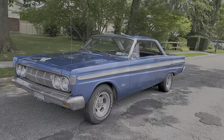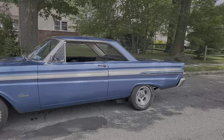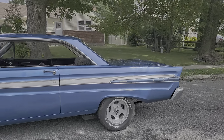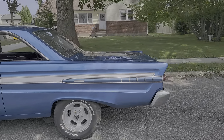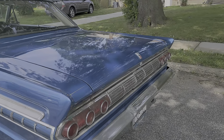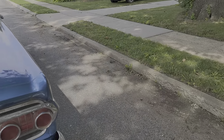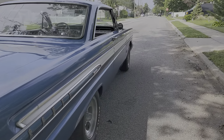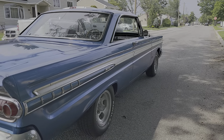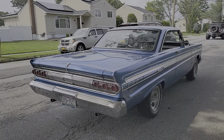I've had the car for about 10 years. Redid the interior a little bit. It's got work done on the engine — it's a 289, which is probably rebuilt less than 500 miles ago. Four-speed, original four-speed. It's got headers, big gears in the back, and a nice lumpy cam.